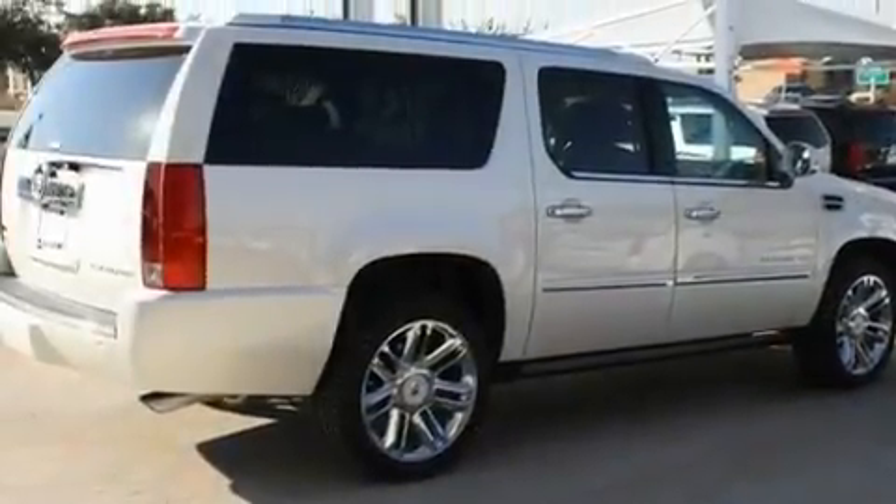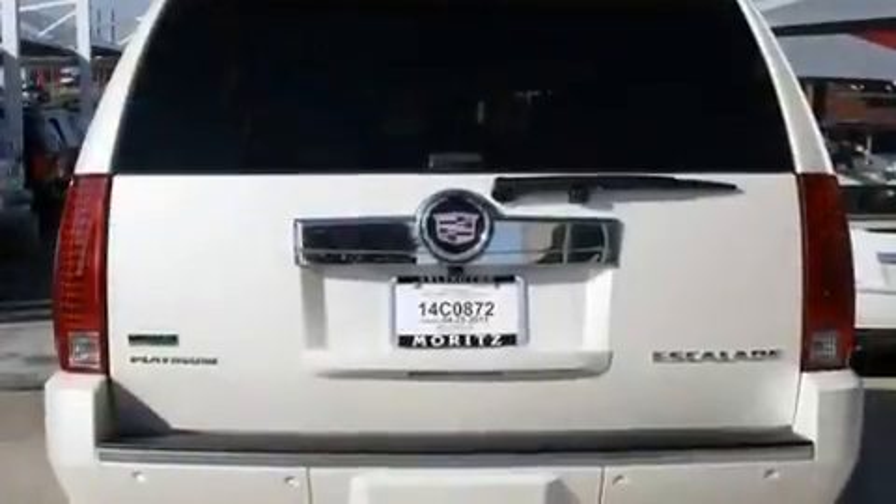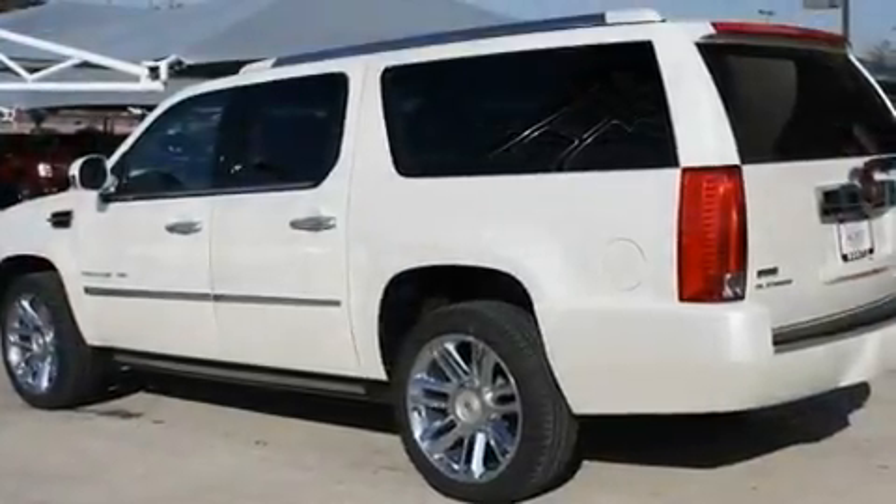Its top features include air conditioning with automatic climate control, a navigation system, a power rear lift tailgate, a DVD player, leather seats, and active fuel management.